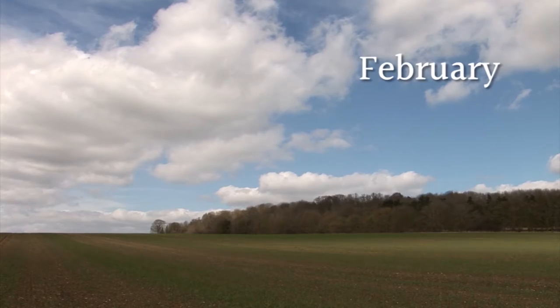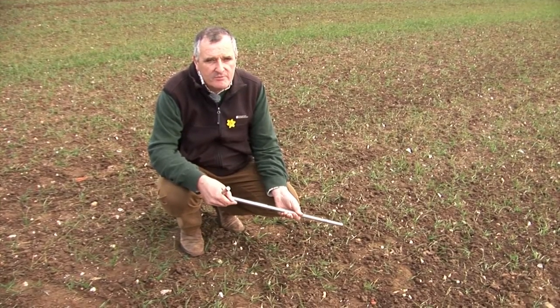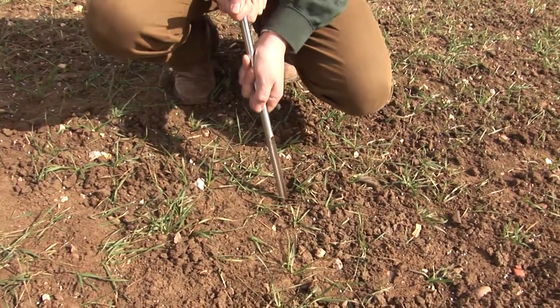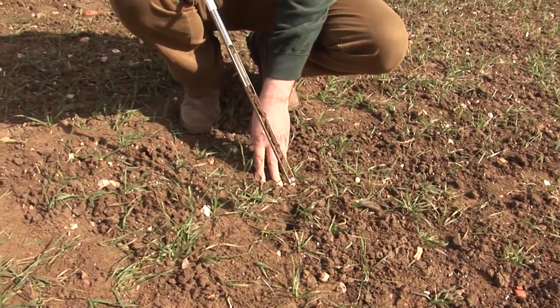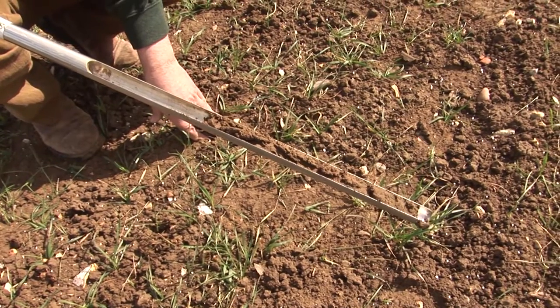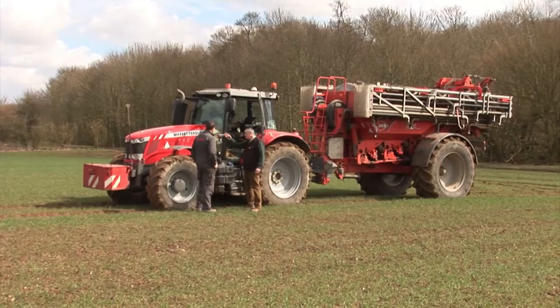The health and fertility of the soil are the most important things. We use this small tool, placing it in the ground, giving it a quick turn and pulling it out — and there we have a sample which we send off to be analysed. When the analysis comes back, we use those results to plan our fertiliser spreading.